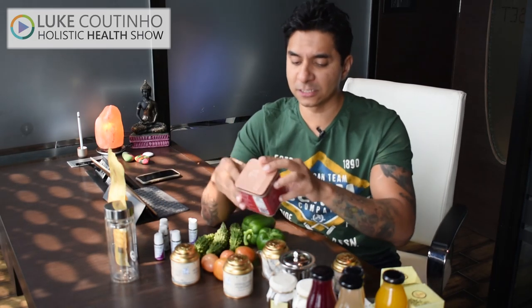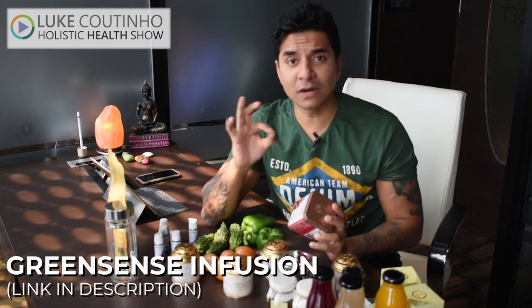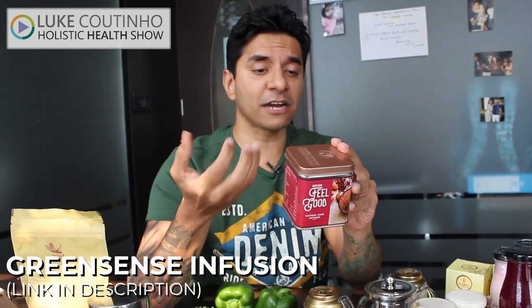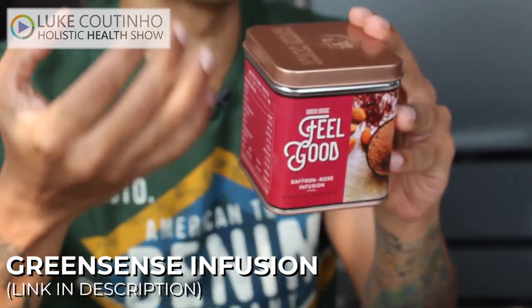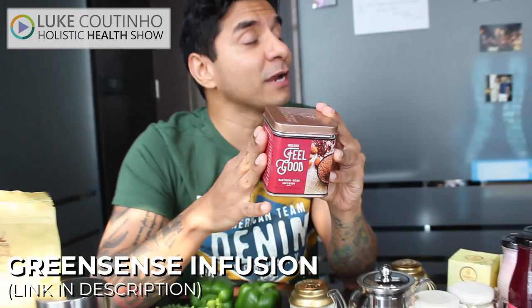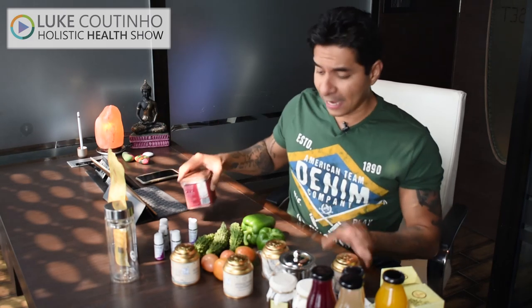I came across a brand called Green Sense, which has a beautiful infusion for people who don't like tea. If you don't want real tea leaves, you can look at infusions. This is a saffron rose pure infusion — the organic ingredients are saffron, rose petals, black pepper, green cardamom, cinnamon, ginger, and jaggery — everything for a great digestive system, without any tea or coffee. It's an herbal infusion that tastes amazing.